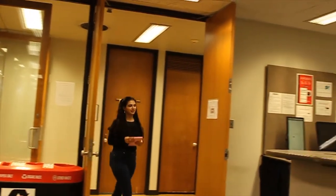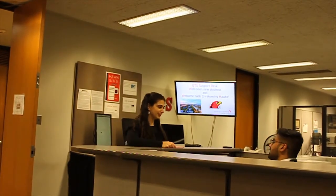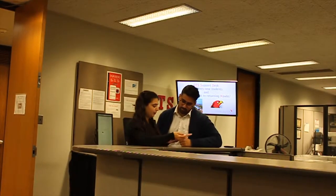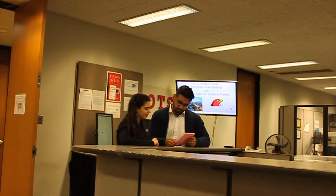You brought your laptop and it's not working! Don't worry — the library OTS, or the Office of Technology Services, is located at the Galvin Library, here to help with all things computer, Wi-Fi, password, and printing related. You can even drop off your computer to fix it!